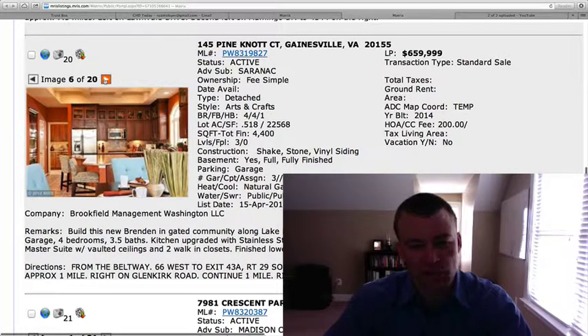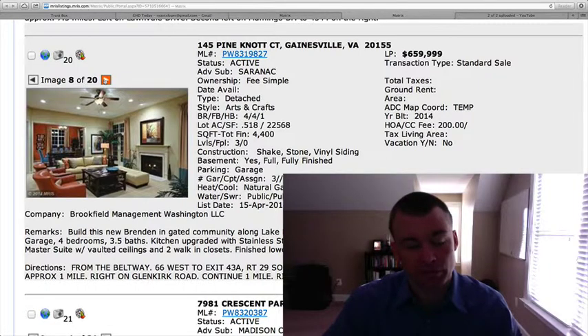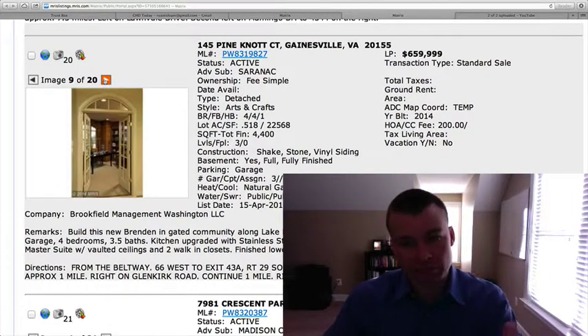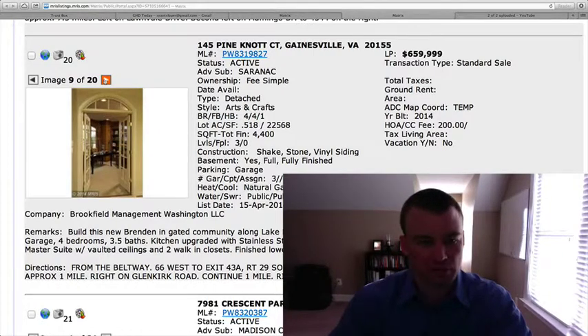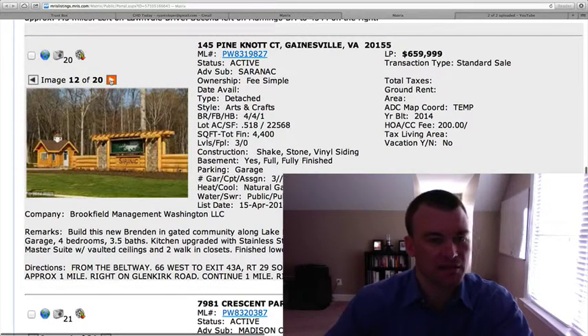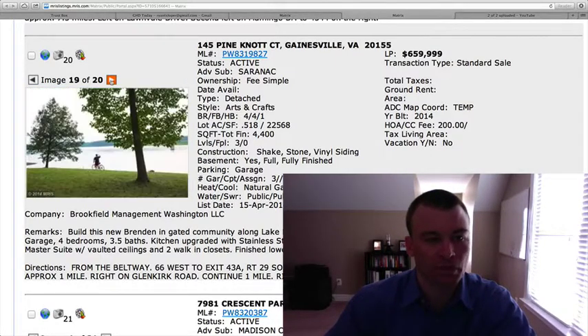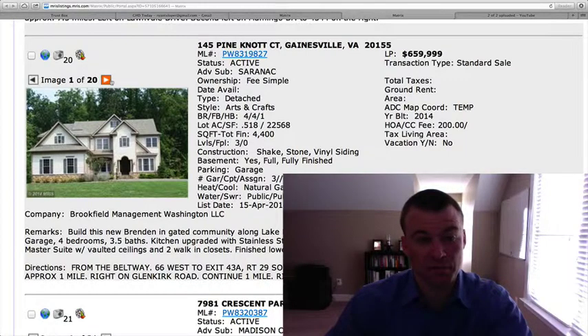It does include stainless steel appliances, granite countertops, and hardwood floors throughout the main level, which is pretty standard for most of these homes anyway. This is a builder by Brookfield, and once you go in and start making all these options, that $659,000 price is probably going to be much higher. Just be aware of that. The pictures are meant to draw you in so you get emotionally attached and want to build your own home. It's a great neighborhood in Saranac right alongside Lake Manassas, but there are going to be many options you'll probably want to add beyond just the granite and stainless steel appliances. Always remember to take an agent to represent you — it costs you absolutely nothing to do so.